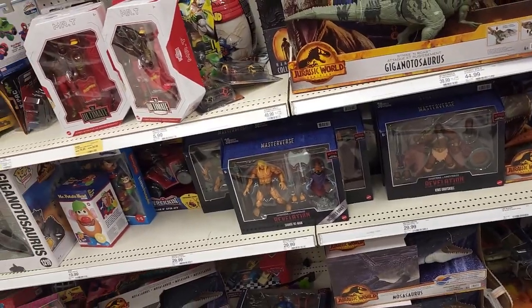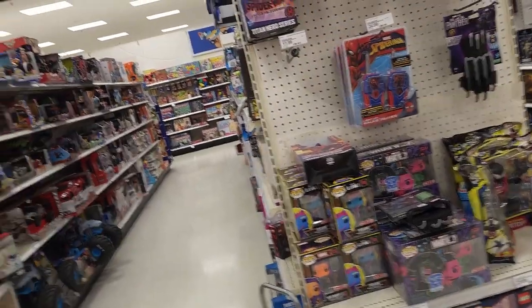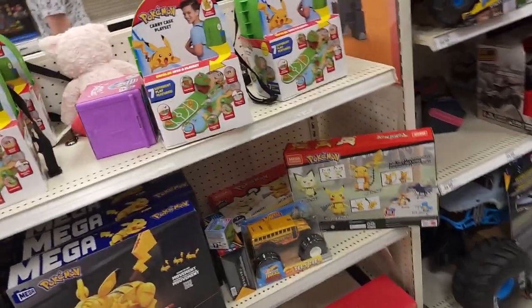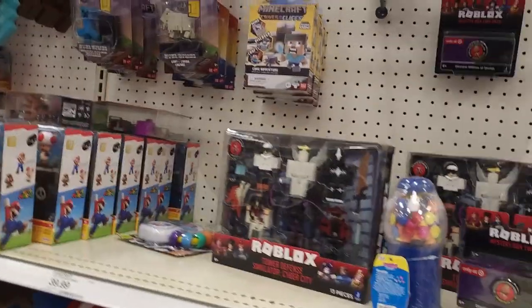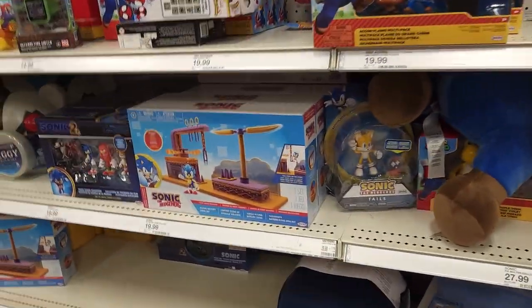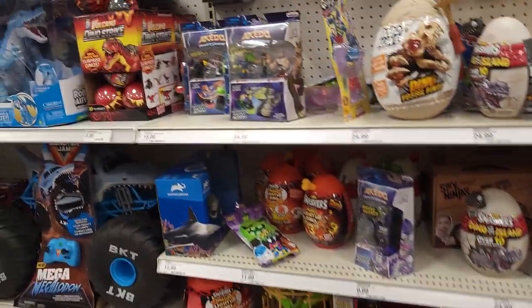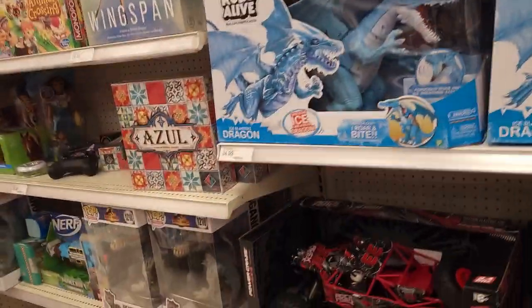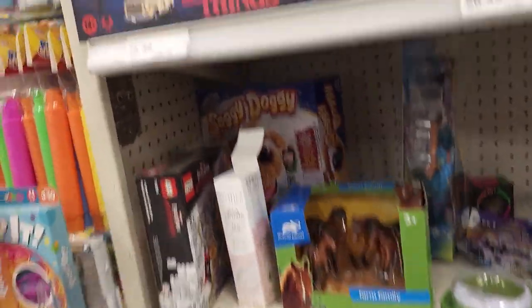Funko Pop. I like all these Masters of the Universe and He-Man ones they got. I used to get all the Jurassic Park stuff. When Jurassic Park first came out, I had a Triceratops where a chunk of her side would come out — she went into a lot of battles, lost a chunk of her side every time. I love this running Pikachu, but they have a Gyarados one and I want that one. All kinds of Nintendo ones. Animal Crossing. And Stranger Things.